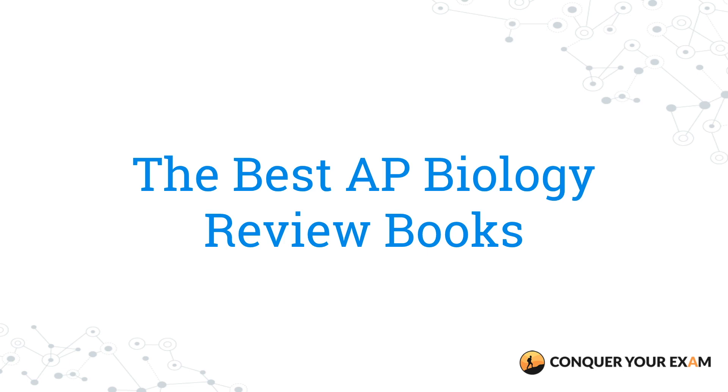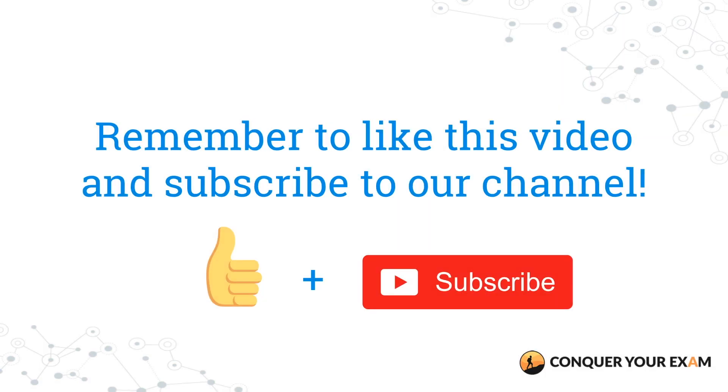What's up guys, it's Conquer Your Exam and in this video we're going to go over the best AP Biology review books for this year's exam. Subscribe to our channel for more comprehensive reviews of the best study guides to ace your exams. AP Biology is a tough subject — only 61.5% of those that took the most recent exam got a three or higher, so having the right review book can be really helpful in terms of getting a four or five.